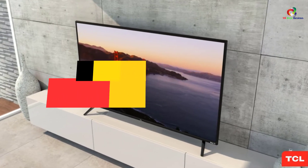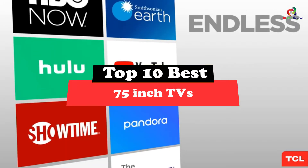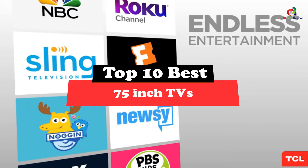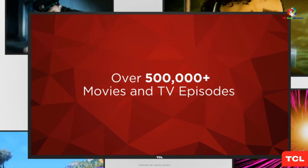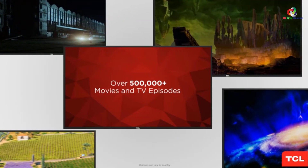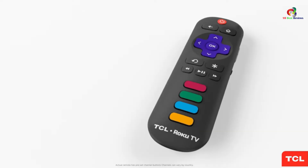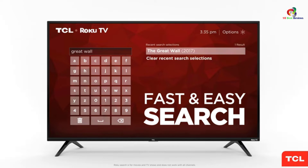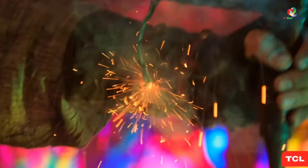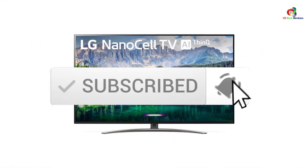Hey guys, in this video we're gonna be checking out the top 10 best 75-inch TVs. Through extensive research and testing, I've put together a list of options that will meet the needs of different types of buyers. Whether it's price, performance, or particular use, we've got you covered. For more information on the products, I've included links in the description box down below, which are updated for the best prices. Like the video, comment, and don't forget to subscribe. Now let's get started.